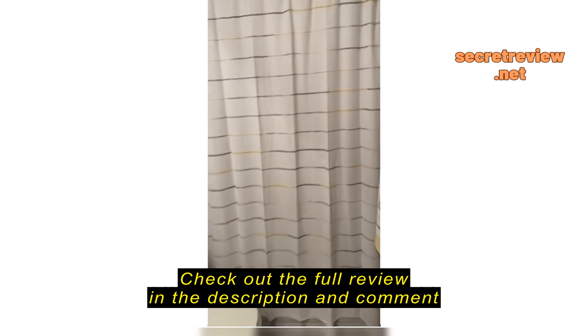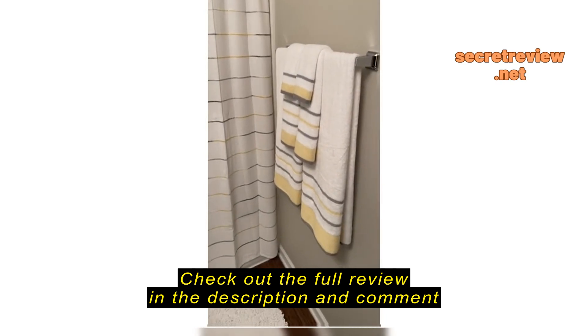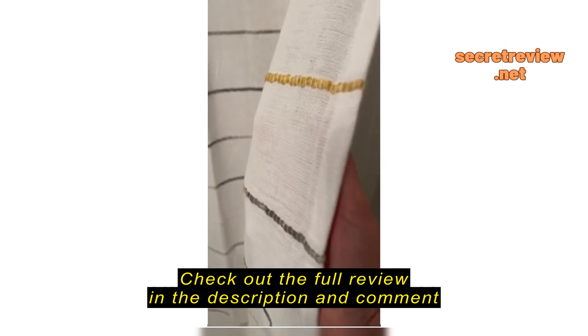This curtain is awesome. It matches the towels which we actually bought at Amazon as well. The towels are that very delicate yellow and gray, and that's exactly what this curtain has.